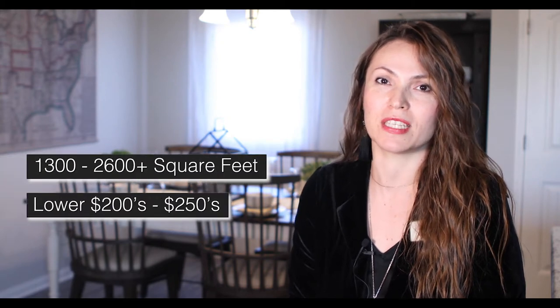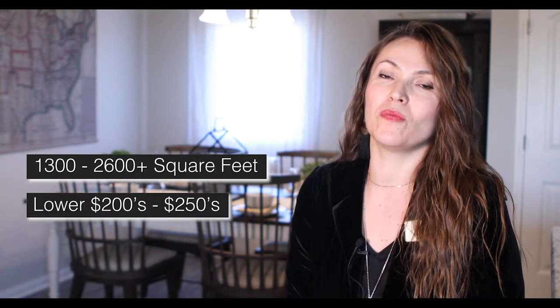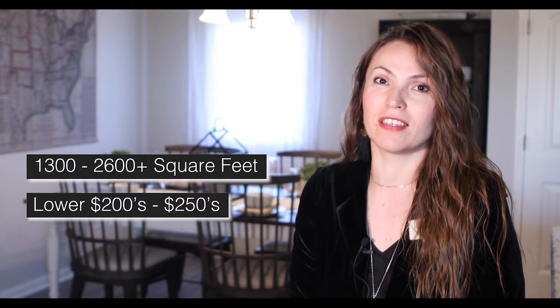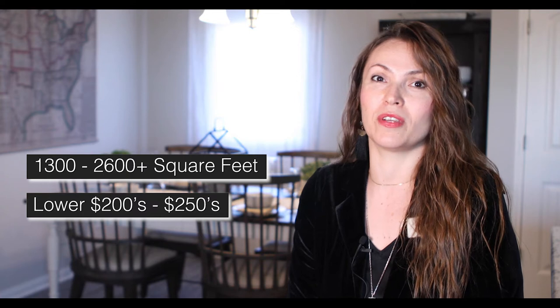Here at Kapparan, we have homes ranging between 1,300 square feet and over 2,600 square feet. We have pricing starting as low as $210,000 to $212,000 and going up to $250,000 — a very affordable price.